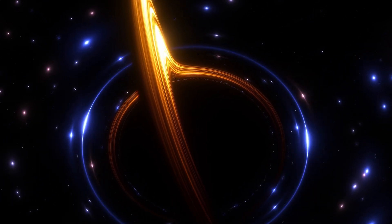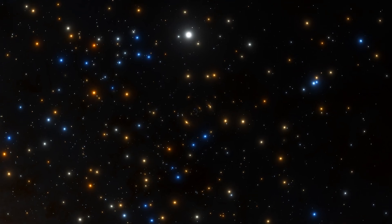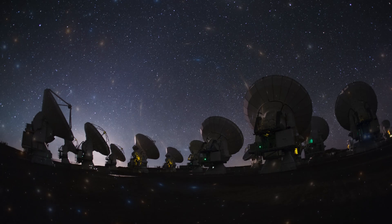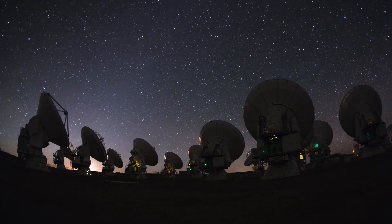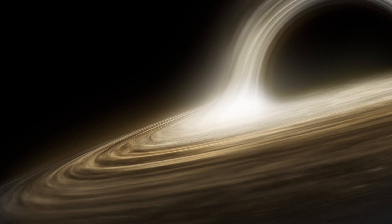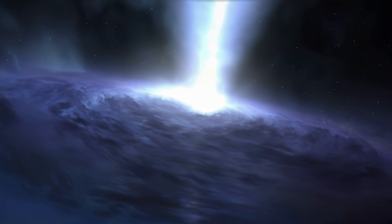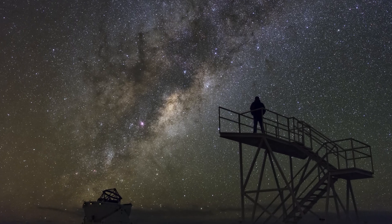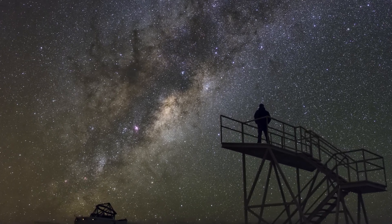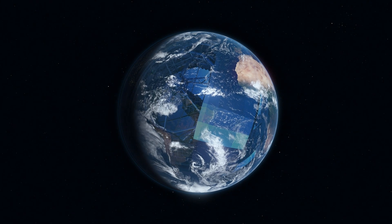Imaging a black hole seems like an impossible dream. After all, they are black and do not emit light. So how can we see them? Well, with a telescope big enough, we could at least see the immediate surroundings of the largest black holes — the supermassive ones that are millions or even billions of times heavier than our Sun. But when you do the maths, you find that to observe even the closest supermassive black holes, you'd need a telescope the size of the Earth.